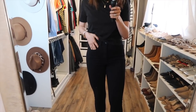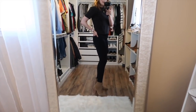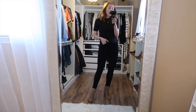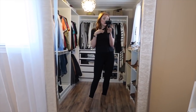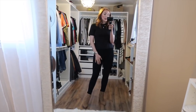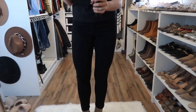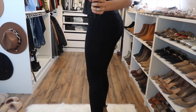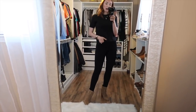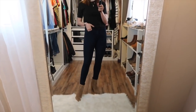These Express jeans have belt loops, pockets in the front and back, and they're a longer length — touching the top of my ankles, which is perfect for my height. The only downside, which is true of any black clothing, is that they attract animal hair a lot, so I lint roll right before leaving the house and carry a travel lint roller. But they make my butt look cute! For black jeans, I definitely recommend these from Express — whether casual, for work, or somewhere in between.